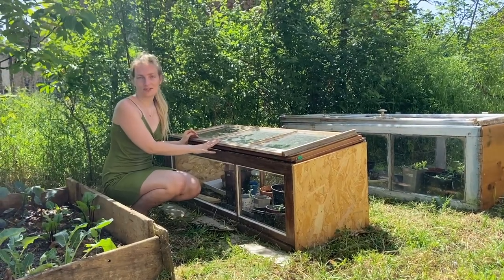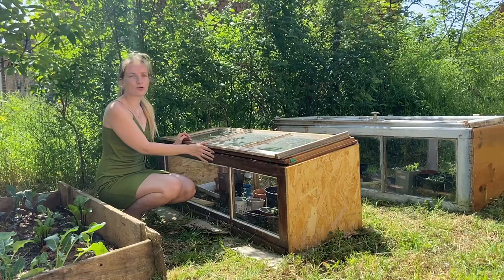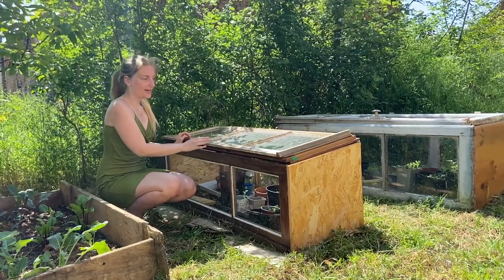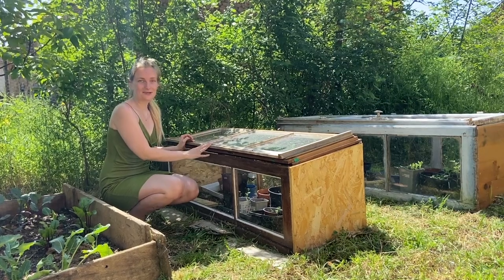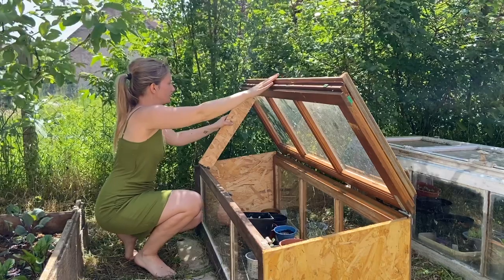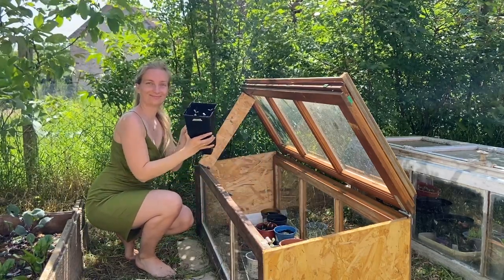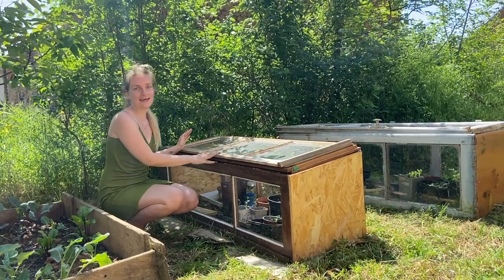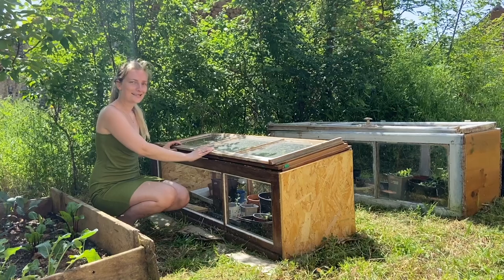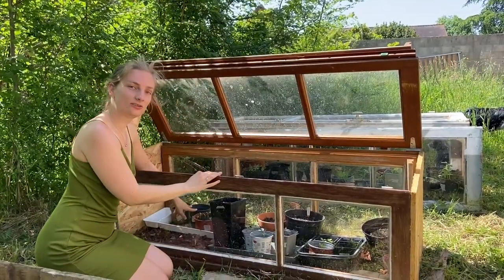In one of our previous videos you could see we made some mini greenhouses from old windows we got from a secondhand store. It was very easy to make. So if you want a greenhouse or mini greenhouse but don't want to spend a lot of money, or you want to make it yourself, or you have some windows lying around — make a mini greenhouse, it works amazingly. Inside we have some extra kohlrabi.